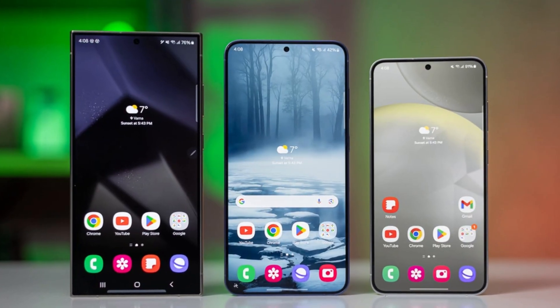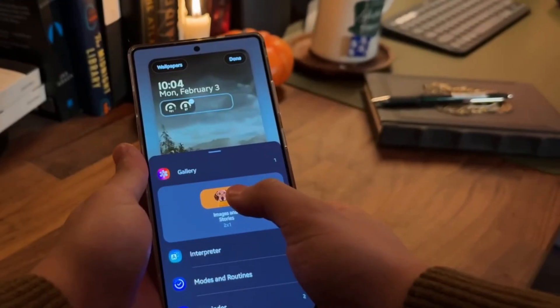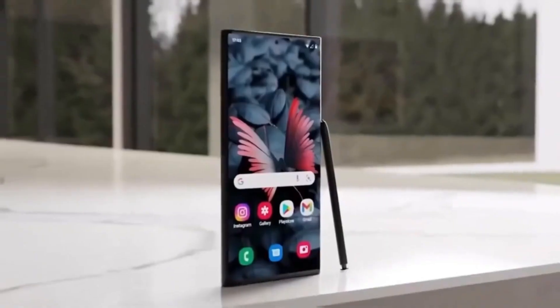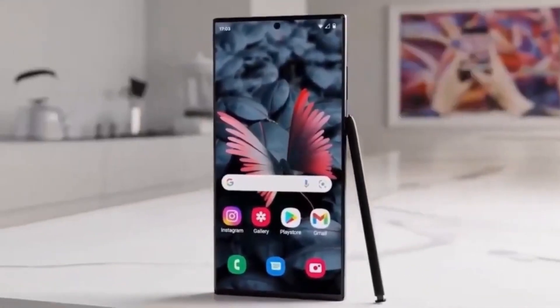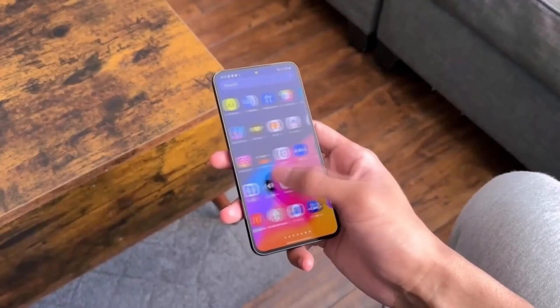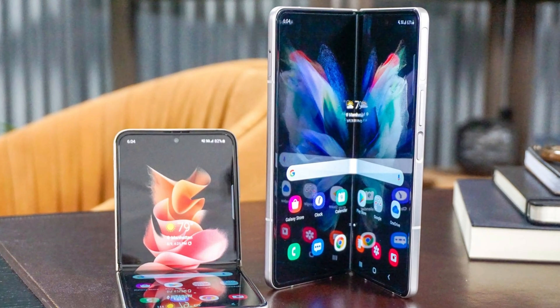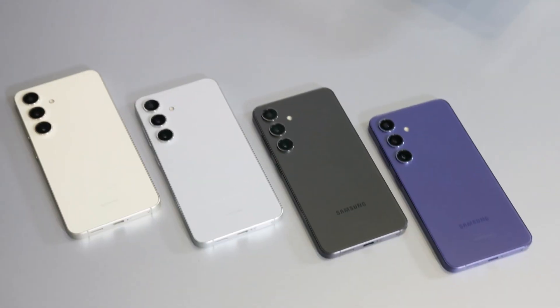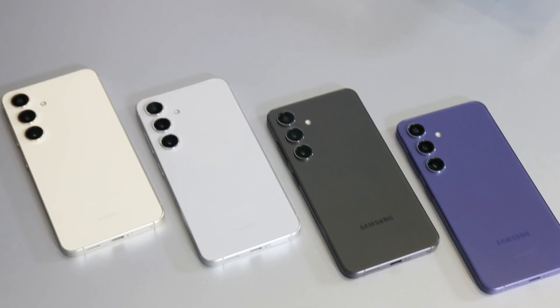This includes the Galaxy S24, S24 Plus, and S24 Ultra. The update will now come with a firmware version ending in BYD9, which likely includes the fix for the issue that stopped users from unlocking their phones. At the moment, it's not yet clear whether the Galaxy Z Flip 6, Galaxy Z Fold 6, or the Z Fold Special Edition will get the update resumed today as well, but the Galaxy S24 series appears to be first in line.